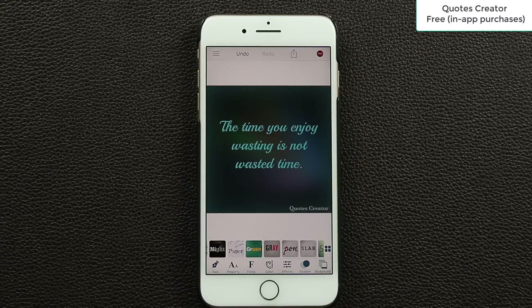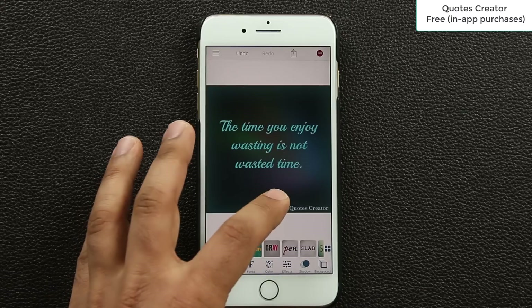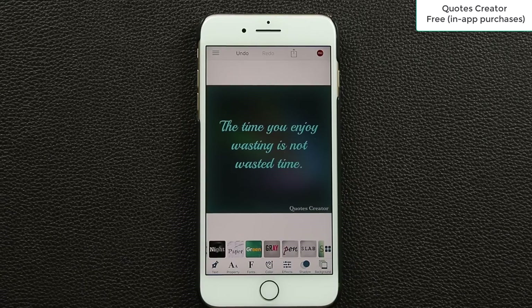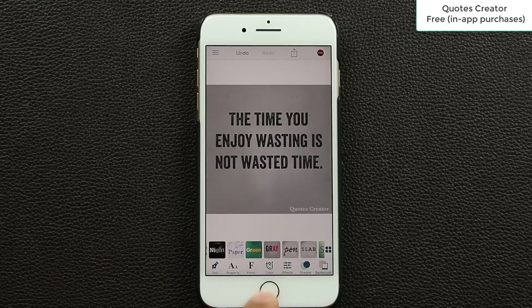Quotes Creator is free to download but has in-app purchases. You can tap the pro upgrade option — without pro you'll get a watermark at the bottom, but with pro the watermark disappears and you get extra options. Just download it for free, play with it, and if you like it you can upgrade to pro. There are a lot of customization options at the bottom as well.